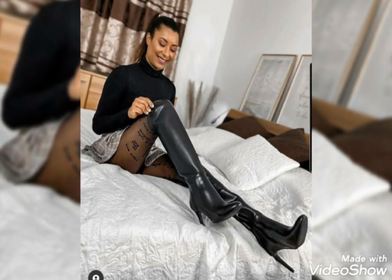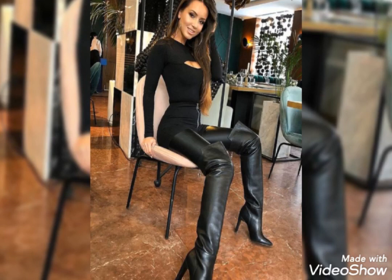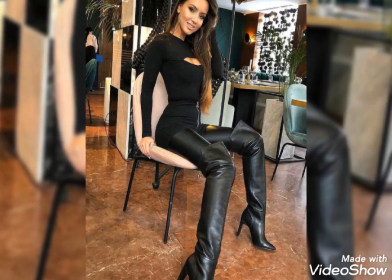So viewers, today I'm happy with a new video and in this video I'm showing you the most amazing and very stylish collection of leather thigh-high boots.